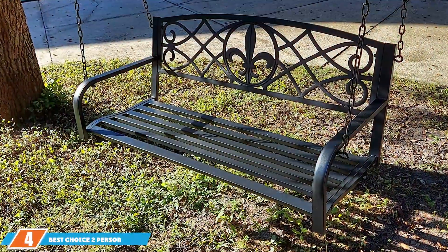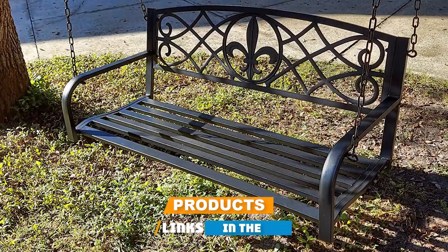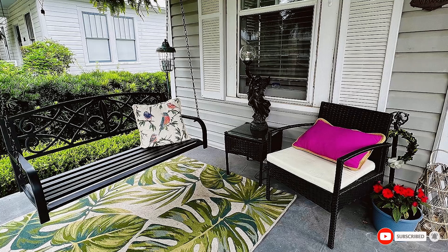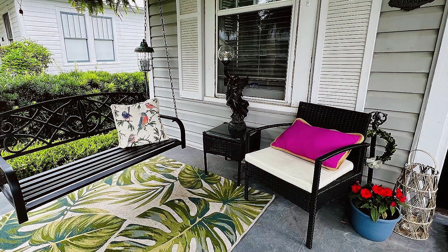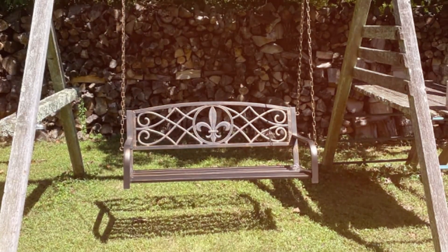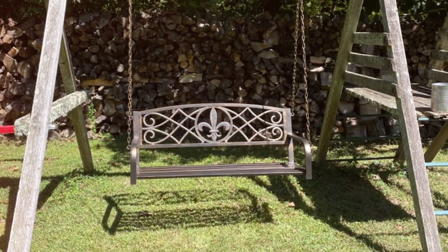Next at number 4, we have the Best Choice 2-Person Metal Porch Swing. This swing is perfect for those who need a compact, comfortable swing. Designed for two people, this swing is constructed with a sturdy metal frame that provides a stable and durable foundation. The metal is powder-coated to resist rust and corrosion, ensuring longevity even in various weather conditions. The swing features a simple, elegant design with a high, contoured backrest and wide armrests for added comfort.